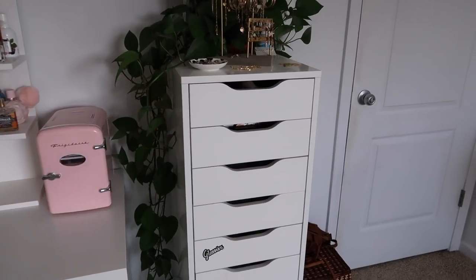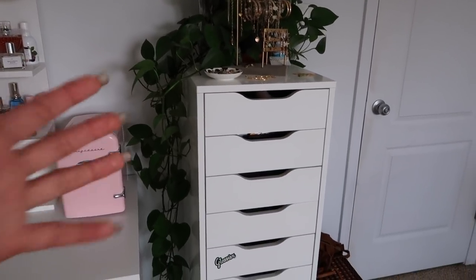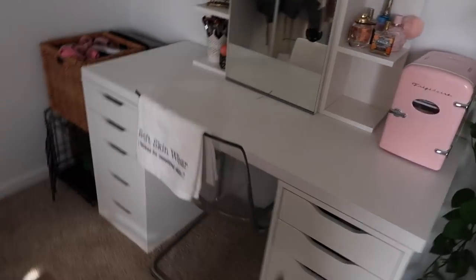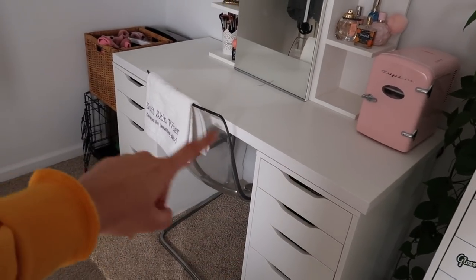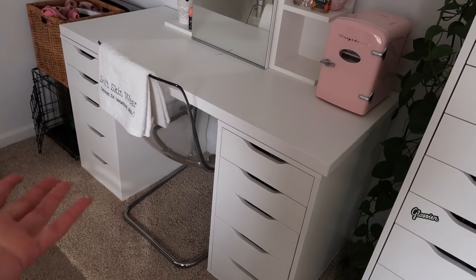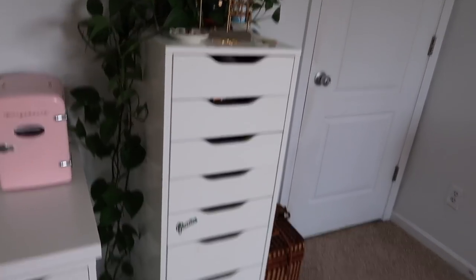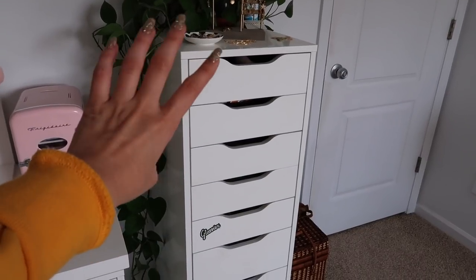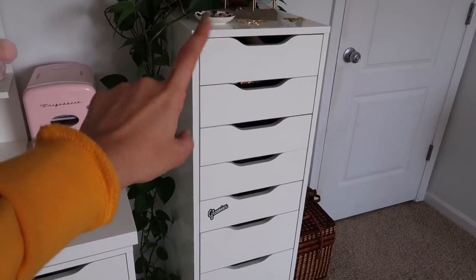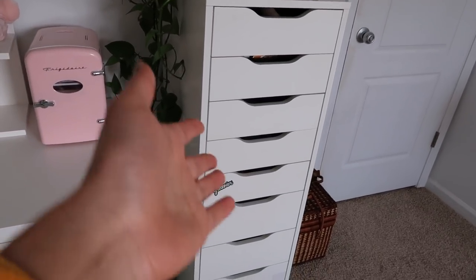This is just an IKEA drawer set. I used to have a bookshelf going up here but I decided I needed more room for my makeup — this drawer set was actually a downsize for me. But then I started accumulating more makeup again, so I took the bookshelf out and put the Alex drawer set back in. I've always had this; my ex-boyfriend in high school put it together for me.